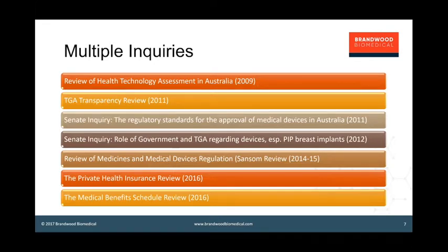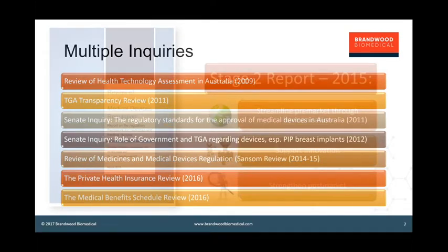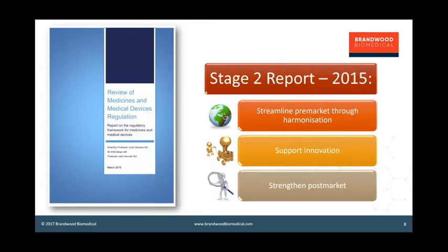The Sansom review was an extensive look at both medicines and medical device regulation, carried out by three experts led by Professor Lloyd Sampson. The Stage 2 report in 2015 reported on medical devices and made 32 separate recommendations falling into three broad areas: streamline pre-market evaluation through harmonization and leveraging activities in other jurisdictions; support innovation, particularly for small enterprises and innovative technologies; and strengthen post-market processes, shifting the balance more towards post-market.